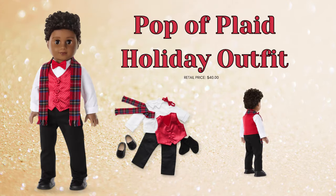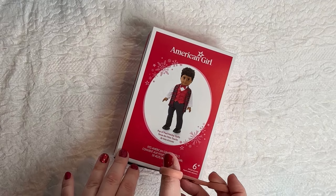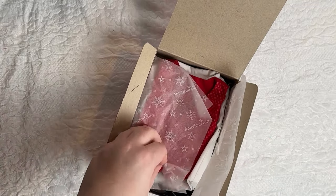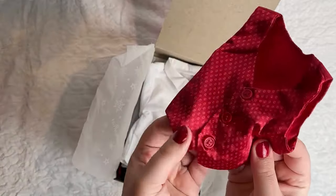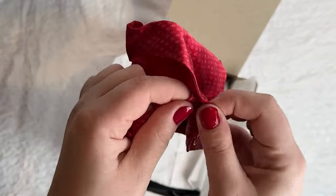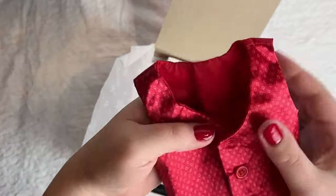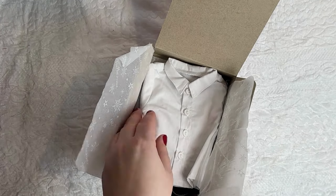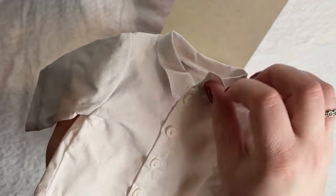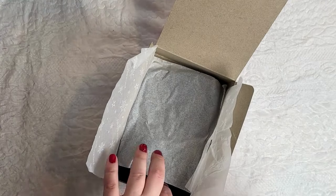The first outfit I'm opening is the Pop of Plaid Holiday Outfit, which retails for $40. I'm so excited because there are quite a few basic wardrobe staples in here that any of my dolls can use regardless of their gender identity. First we have this red vest — it feels just like any other suit vest you might find, super realistic. And then we've got little buttons, which are a little hard to unbutton. Speaking of button-ups, we've got this adorable button-up shirt. Like most button-ups in my house, it's wrinkly, but you've got the collar, the buttons, and the material just feels like a regular button-up shirt you might find at Kohl's or Dillard's.